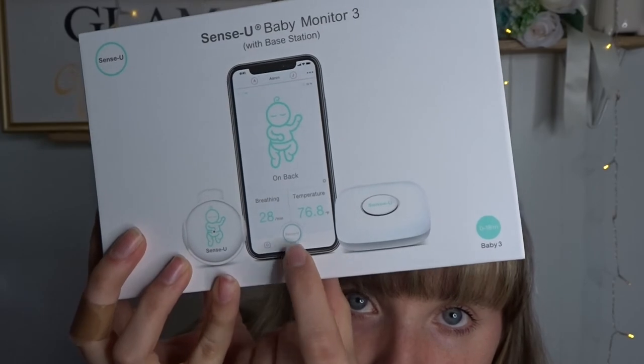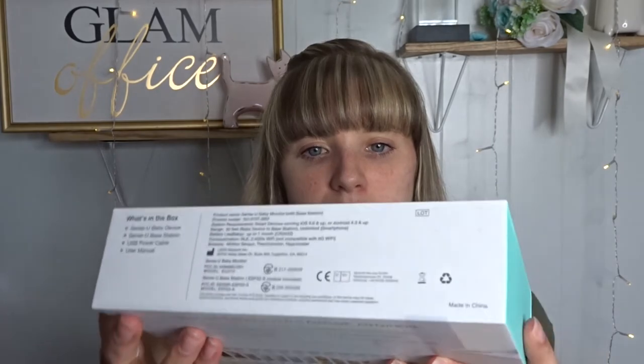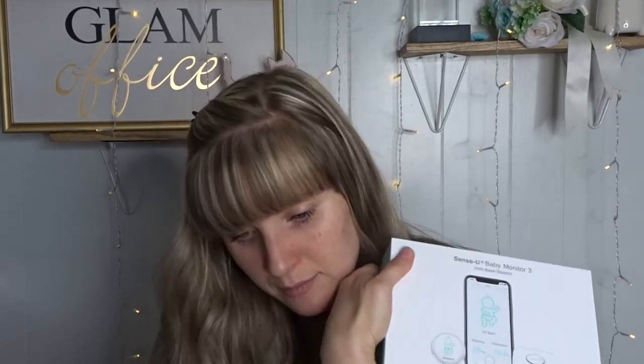One more thing about the Sense-U: when your baby starts sleeping on their belly, you can move it to their back, which is nice. Also, someone on Instagram sent me a screenshot of their app — it looked like it had a button to turn off the alarm directly. Mine doesn't have that. I showed how I have to turn mine off, which is different. Maybe I have a different app version, but I have the only app it connects to.